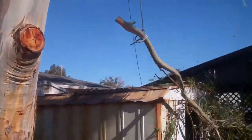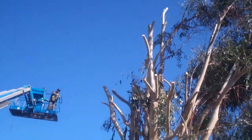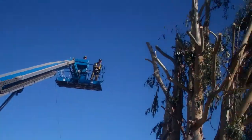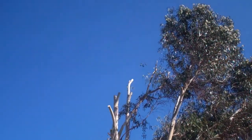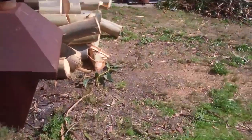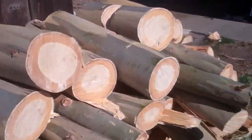Oh, there it goes! They're coming down because it's lunchtime. The tallest branches of the tree are cut down, and they got put into this pile here.